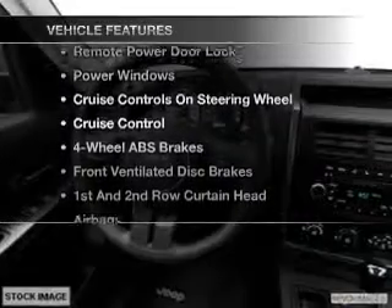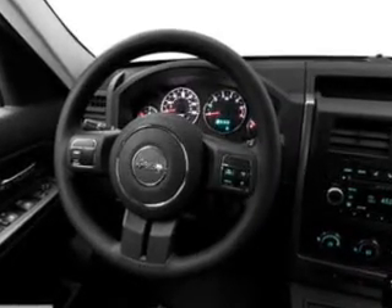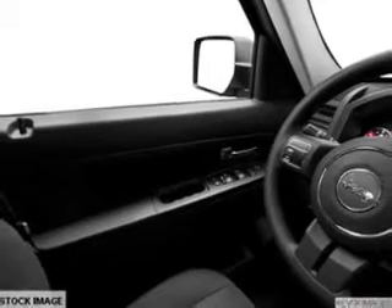Plus, enjoy these notable features that are included in this vehicle: air conditioning, power door locks, power windows, power steering, cruise control, power mirrors, an AM-FM stereo with a CD player, and an adjustable tilt steering wheel. Let us put you in the driver's seat today.